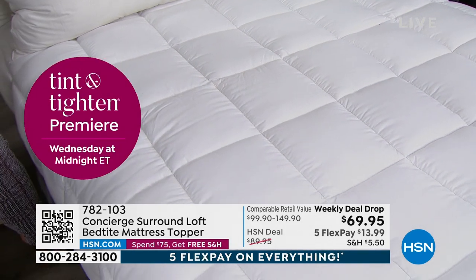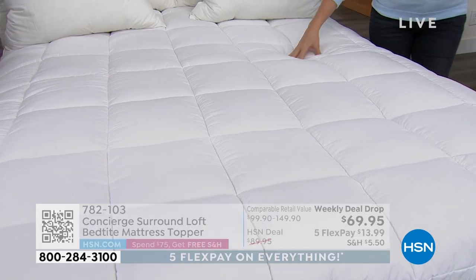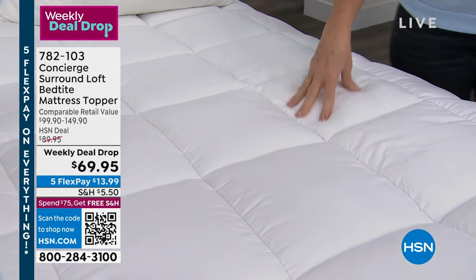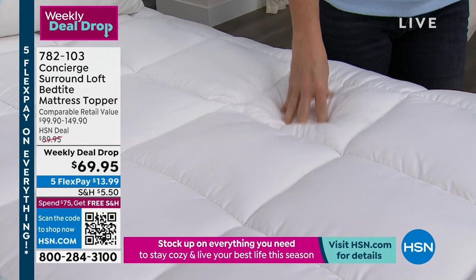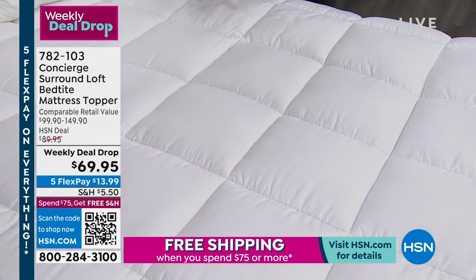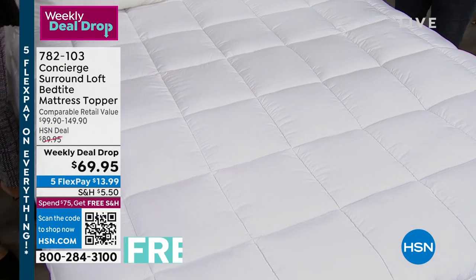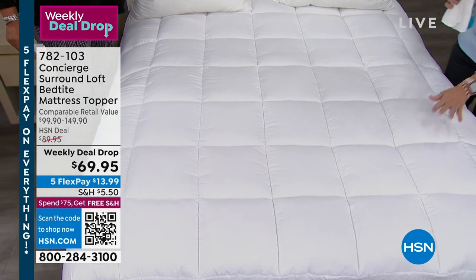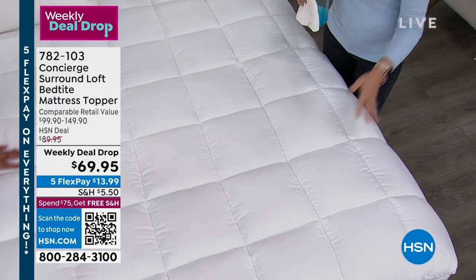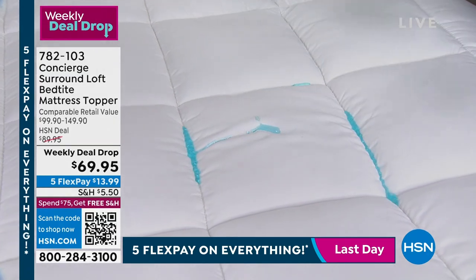I have them on every bed and get compliments on my old mattress because of the topper. A friend ordered one after waking up in my son's bedroom. January is a big month to talk about this — maybe your mattress is a little tired and your budget is thin. This can really reinvent an old mattress. And even if you have a new one, you want to protect it — this topper is stain and water repellent, so if you have spills it's covered.